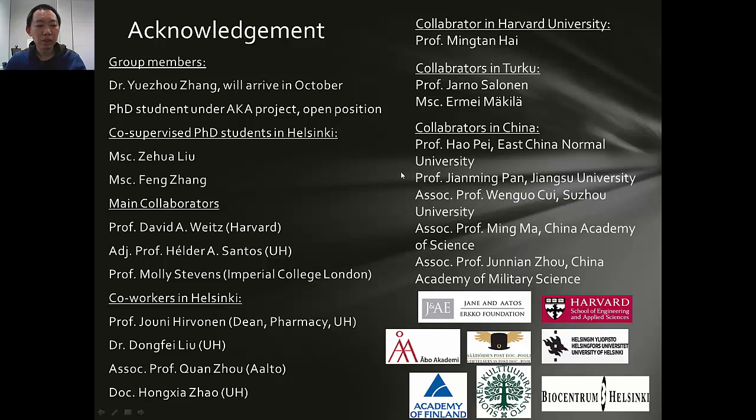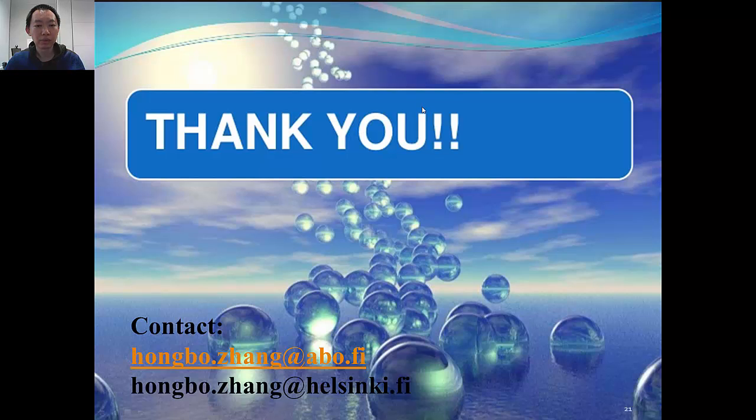I want to acknowledge my main collaborators: Professor David Weiss from Harvard University, Professor Harold Sandels from University of Helsinki, and Professor Molly Stevan from Imperial College London. I also want to thank my collaborators in Helsinki, Harvard University, Turku, and in China, as well as the funding support. Since I recently established my research group this September, I am also looking for motivated candidates to join my group as PhD students. If someone is interested, welcome to send me an email. Thank you for your attention.